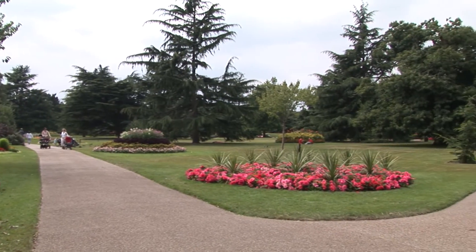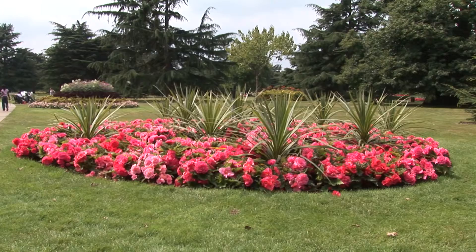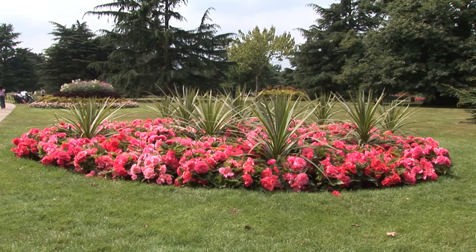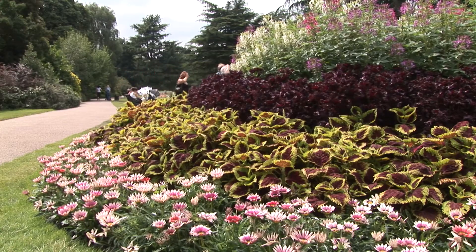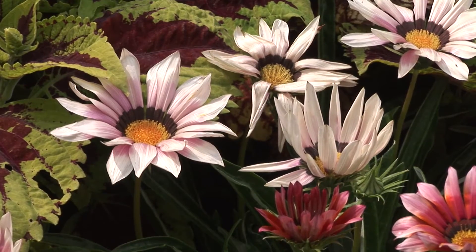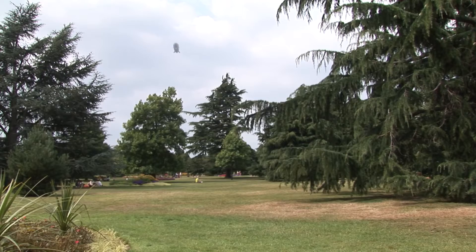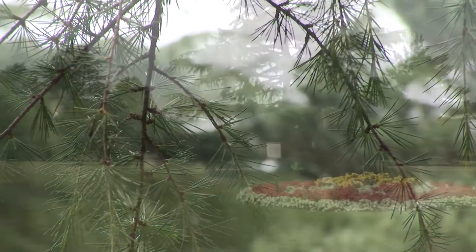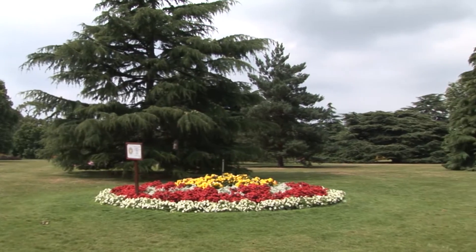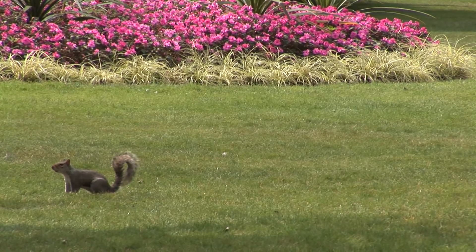Greenwich Park is divided in two by a steep sloped escarpment that runs from east to west. The park's landscape ranges from wide open plain fields and wildflower grassland to more secluded woodland, wetland and reed beds. One very important element of the management of the park is a focus on the conservation and enhancement of its biodiversity.